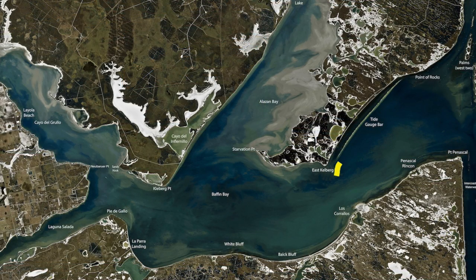East Clayburg Point's been producing some good fish. Also coming around to Starvation, been catching some nice trout in here. The fish are a little bit further away from the shoreline on the deeper rocks. We've been anchoring up in about four to six foot of water, throwing up to the rocks.